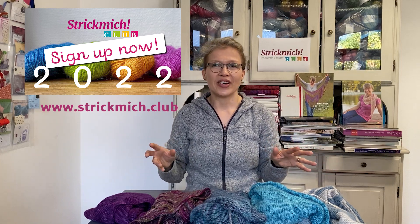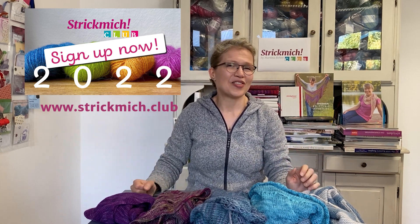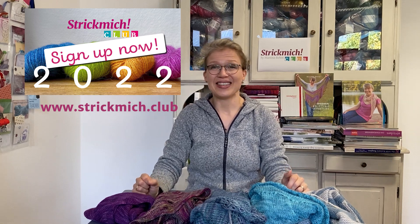Knospe hasn't been released to the public yet — at the moment it's only available to our club members because all club patterns are exclusive for one year. So you will have to wait until 2022 if you are not a current member. But if you like what you've seen in this video, you can sign up now for Strick Mich Club 2022 at www.strickmich.club. We have options to sign up for just the patterns, or you can get exclusively matching yarn, and there are also classes I will teach about the patterns. Hope to see you in Strick Mich Club 2022 — happy knitting!